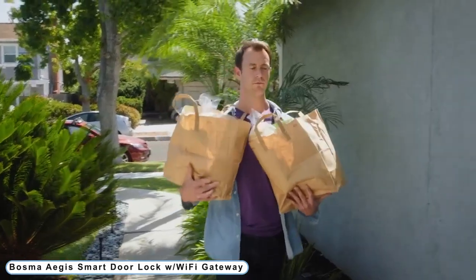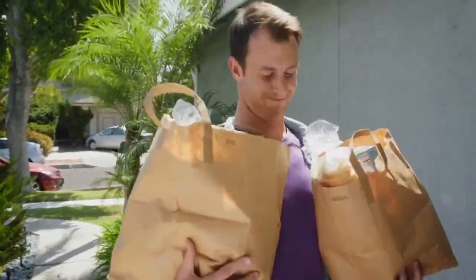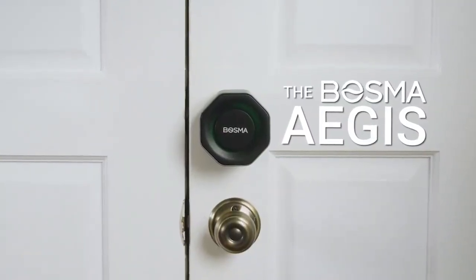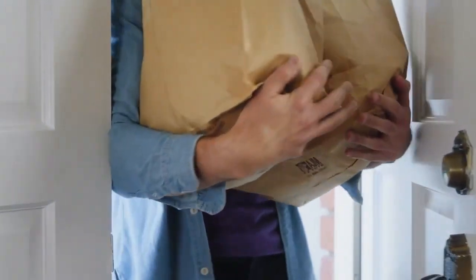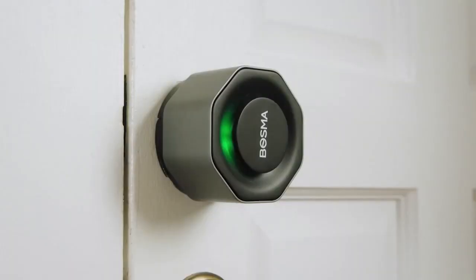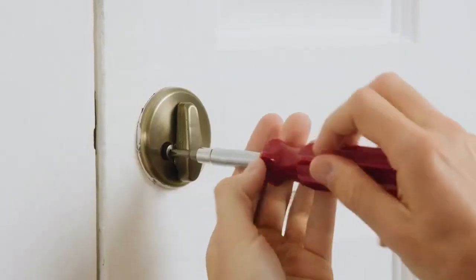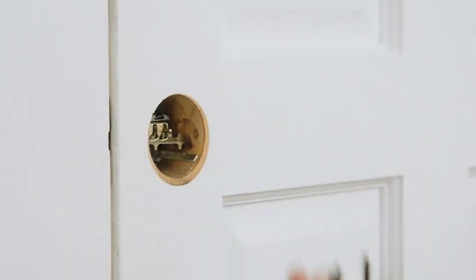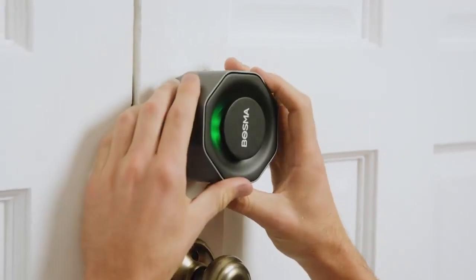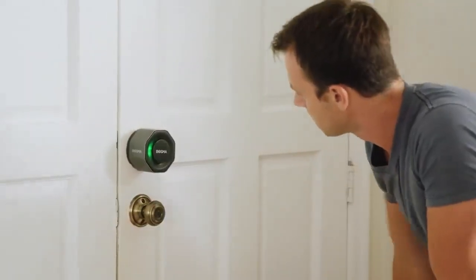Number 2: Bosma Aegis Smart Door Lock with Wi-Fi Gateway. As you approach your home, the Aegis automatically unlocks your door, and as the door closes behind you, it automatically locks. Your Android and iPhone devices are compatible with the Aegis Auto Unlock feature. You can replace your present deadbolt with the Aegis lock in less than 10 minutes with just a screwdriver. Your actual keys can still be utilized — this only replaces the indoor portion of your existing lock.